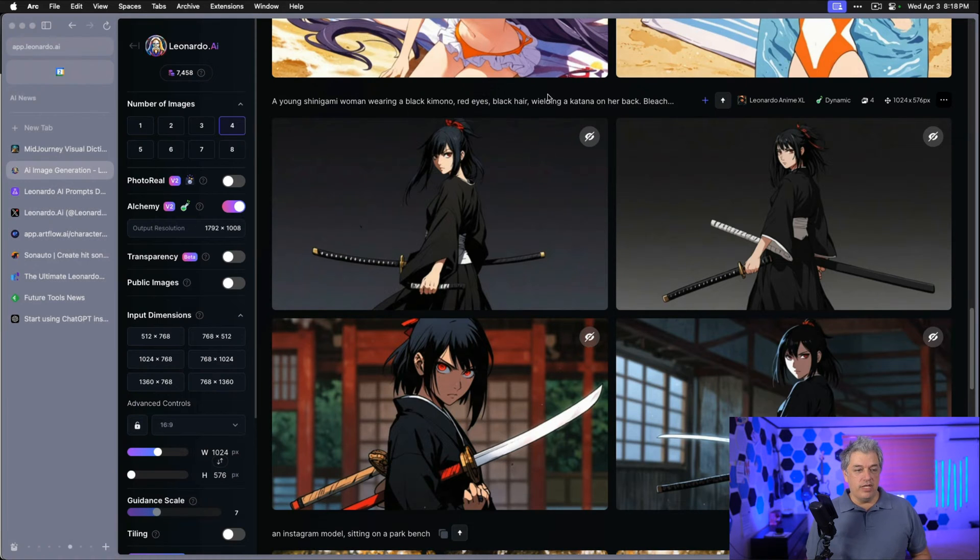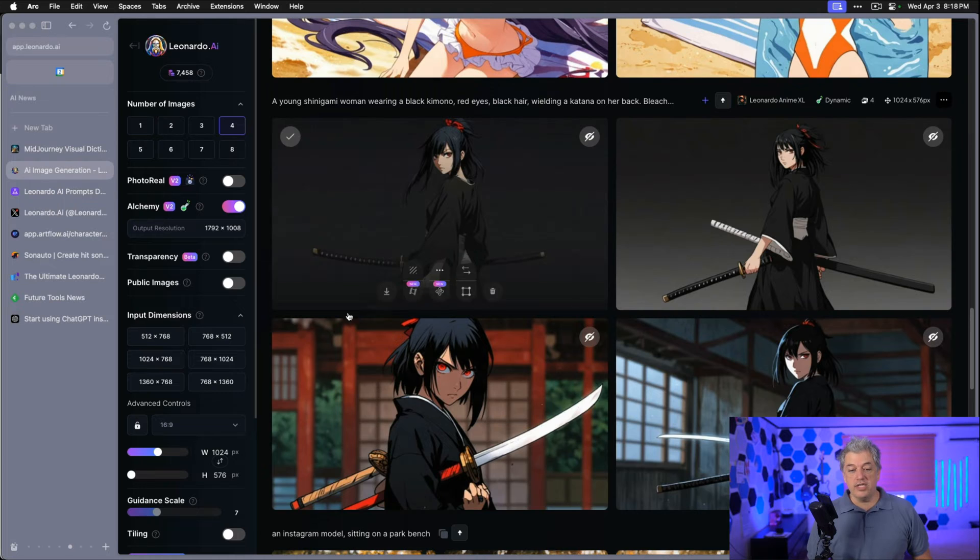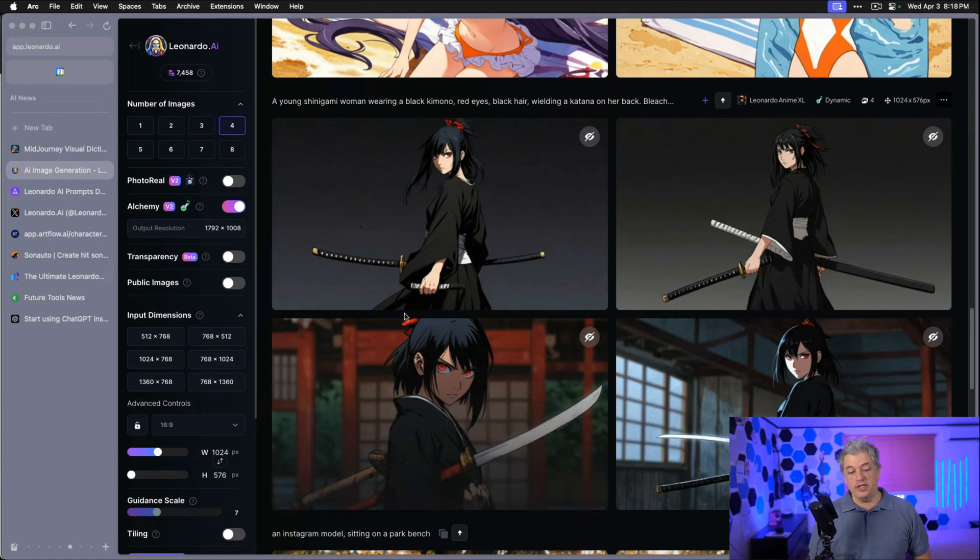My first prompt is a young Shinigami woman wearing a black kimono, red eyes, black hair, wielding a katana on her back, bleach anime, black manga, full body shot. I have this set to widescreen instead of tall, so it's not doing very good on the full body shot. There's a problem with the sword — this is very common with anime pictures. You usually have to generate multiple times to get the sword right.